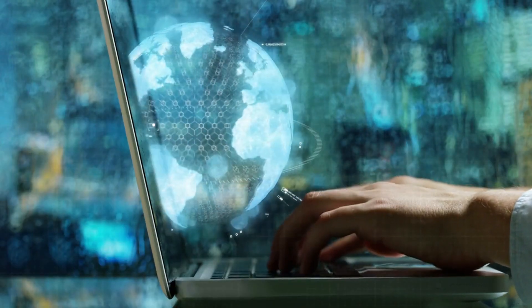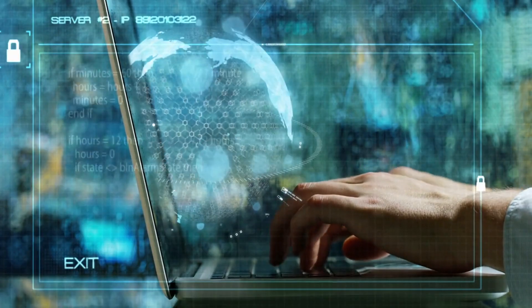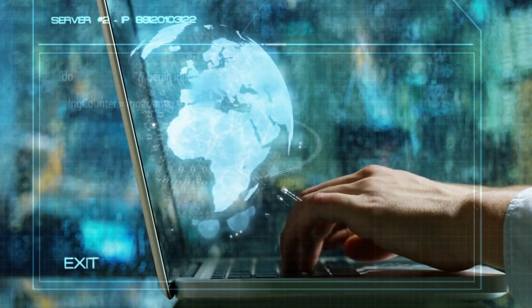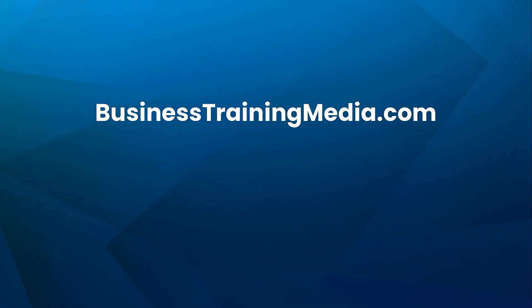Are you ready to unlock new opportunities, increase your earning potential, and become a leader in one of the fastest-growing fields in tech? Then don't wait. Click the link in the description below to enroll in the IBM AI Engineering Professional Certificate for free and start building your future today. And for more free online courses, career-building articles, and business resources, visit us at businesstrainingmedia.com.